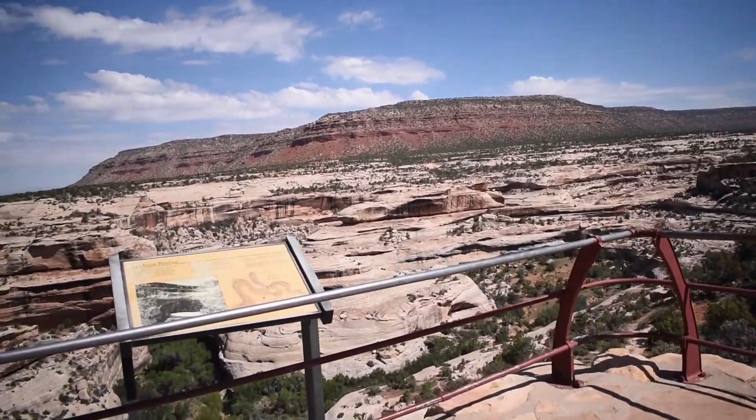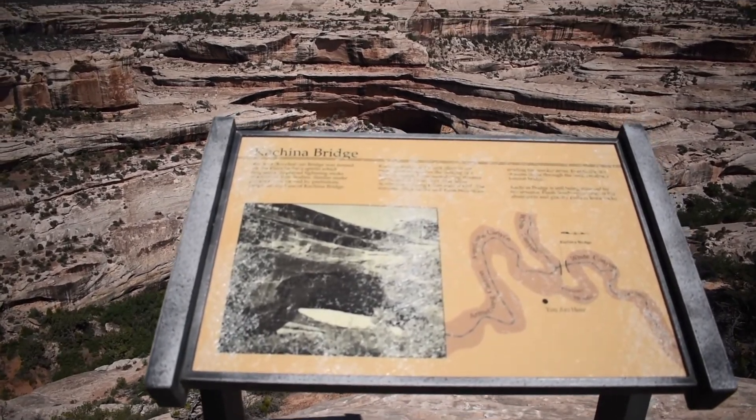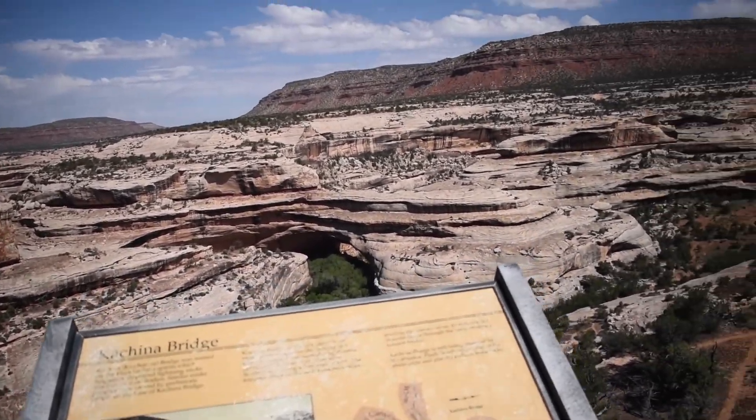The second natural bridge we visited is Kachina Natural Bridge. It's much like the other one. We took a little trail down to it.